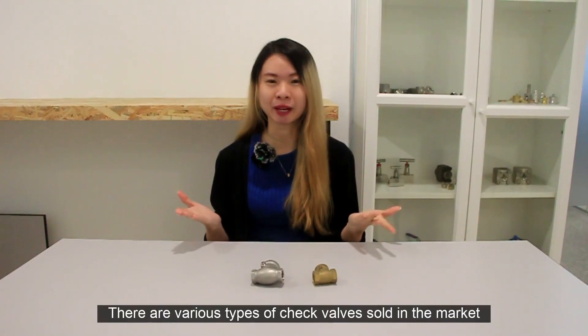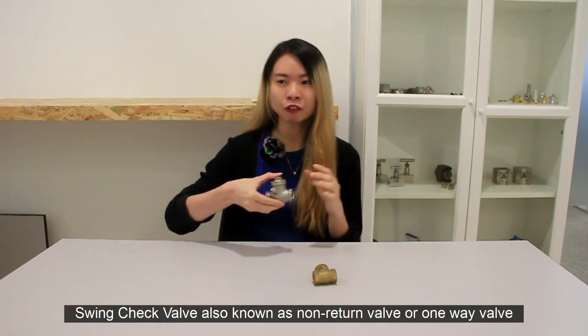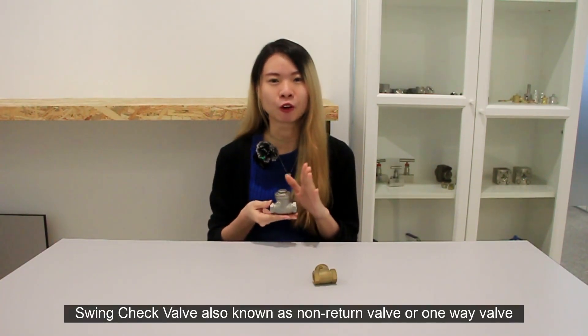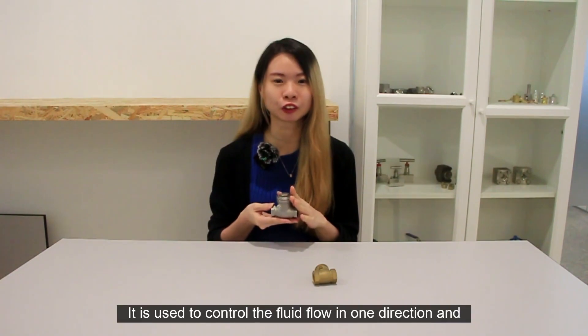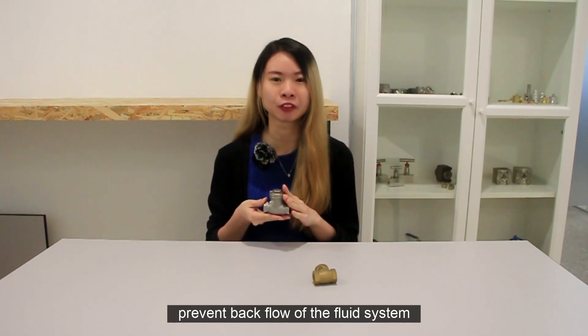Do you know where this type of check valve is sold in the market? Do you know why you should choose a swing check valve? Swing check valve, also known as non-return valve or one-way valve, is used to control the fluid flow in one direction and prevent the backflow from the fluid system.